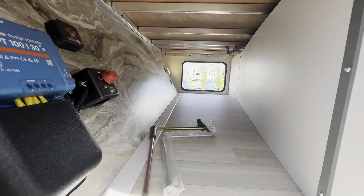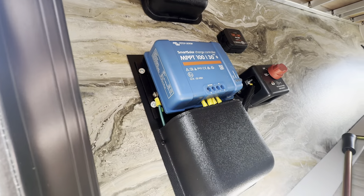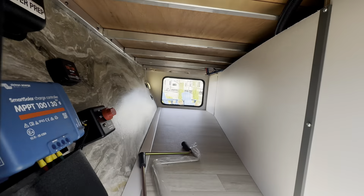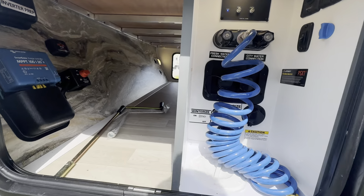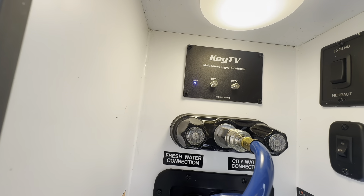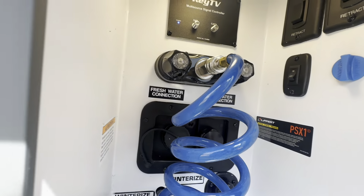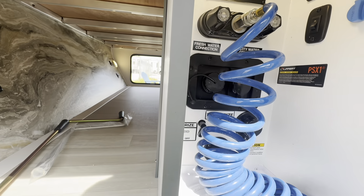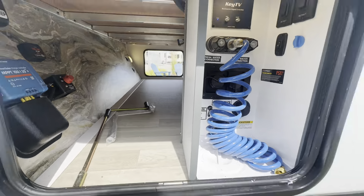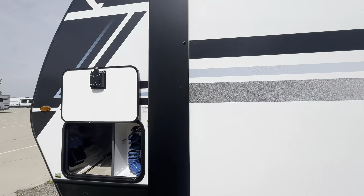On the other side of the pass-through storage, it's prepped for an inverter, with your charge controller and solar disconnect. The odd shape is because here is your convenience center: key TV multi-source signal controller, stabilizer jack controls, outdoor shower, fresh connection, city connection, and where you winterize it. Those are slam-latch baggage doors.